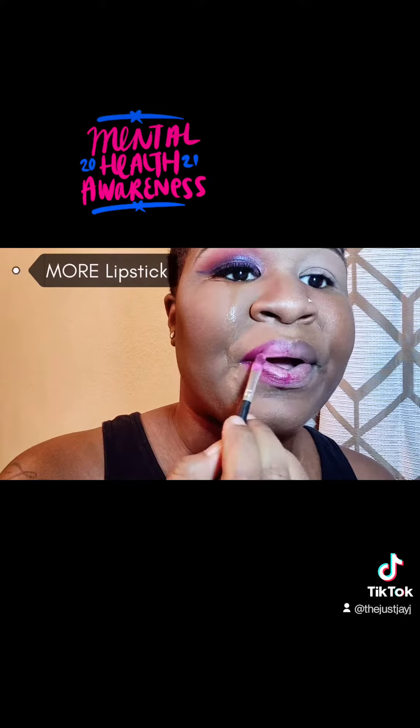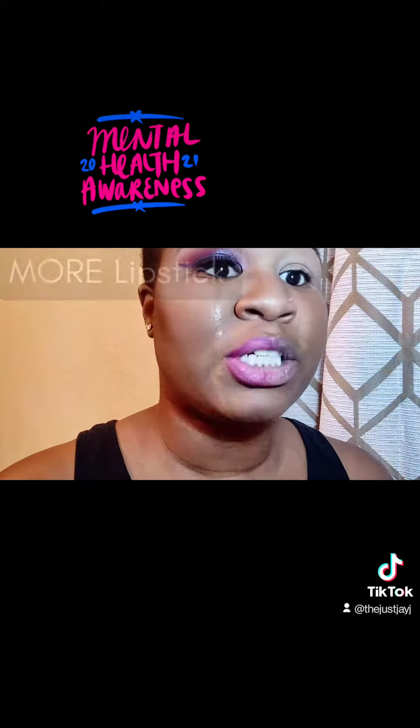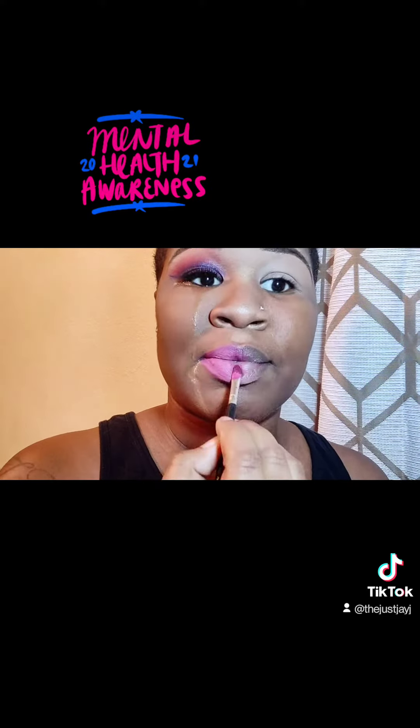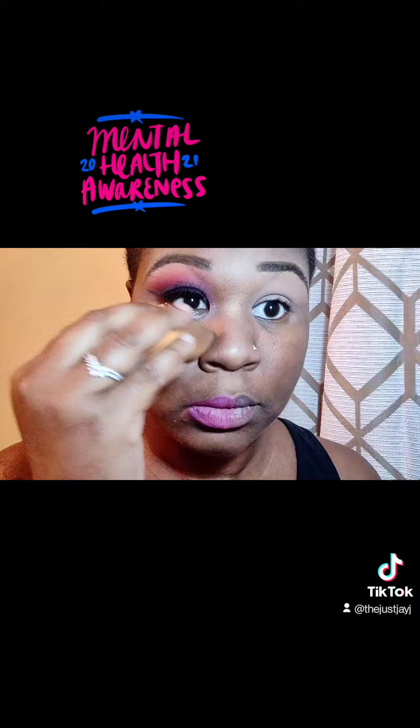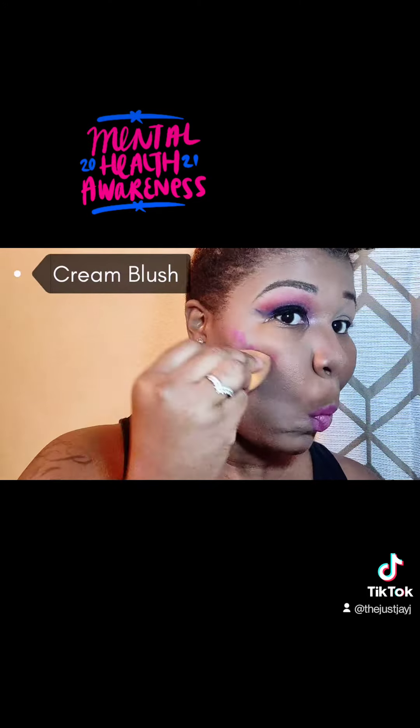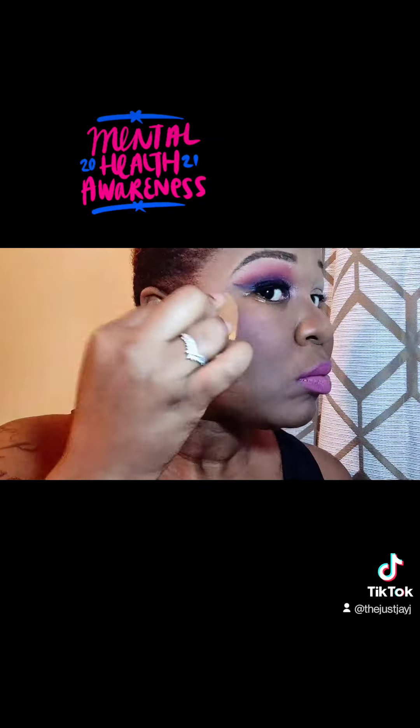My eyes water all the time, guys — I don't know why, they just do. This is actually why I stopped doing makeup for a while, because my eyes just won't stop watering. But now I'm getting that lipstick to the color I wanted and getting those tears off my face. Now I'm going to take some of that lipstick from my lips and use it as a blush, because I wanted this look to be super dramatic.